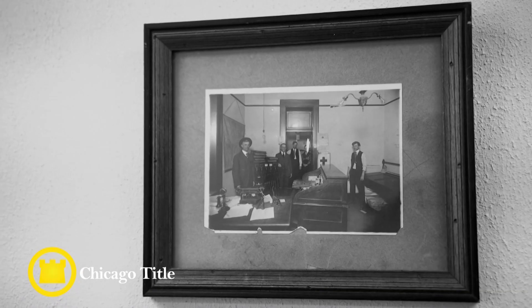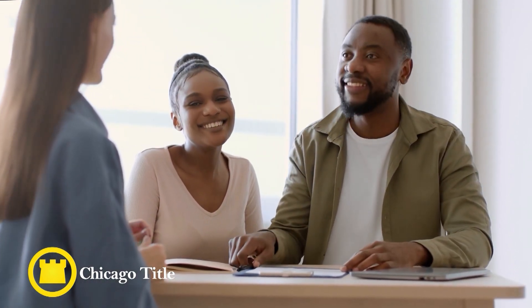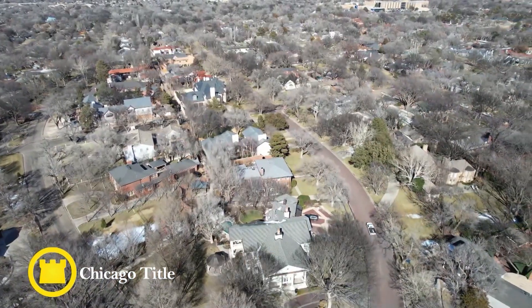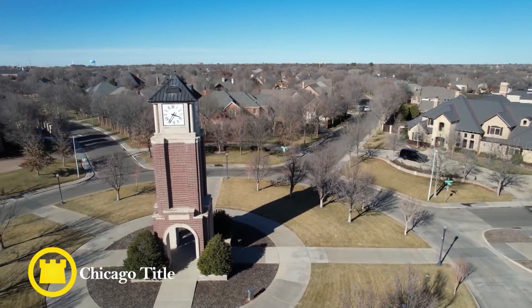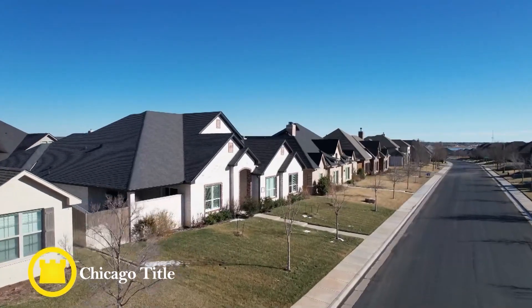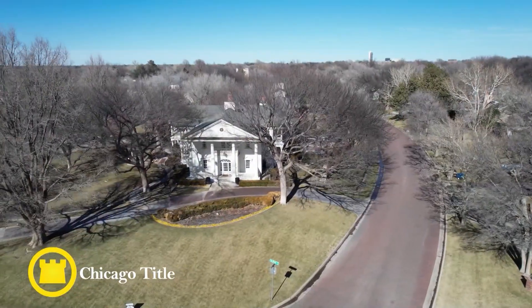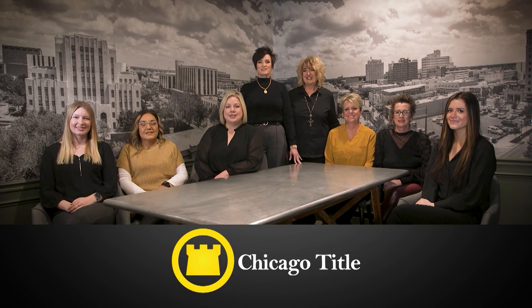For over 60 years, Chicago Title has called Amarillo our home — that's 60 years of first homes and relationships. At Chicago Title, our people are our greatest strength. From our employees to our customers, we hold the relationships we build above all else. We offer a wide range of services and are dedicated to each individual customer's needs, like the assurance of the peaceful enjoyment of your home through the one-time purchase of title insurance, or simple, easy-to-understand closing and escrow services. With over 60 years of proudly serving the Amarillo community, we are the experts you can trust. Come by Chicago Title today — it is your choice, and it really does matter where you close.